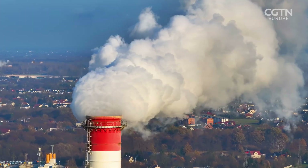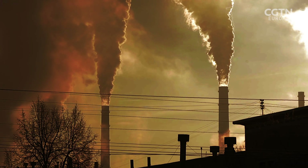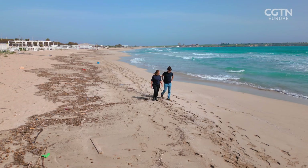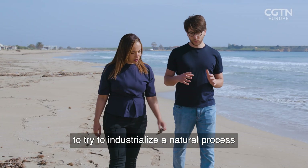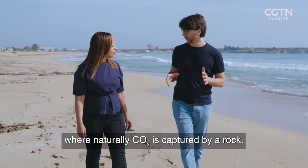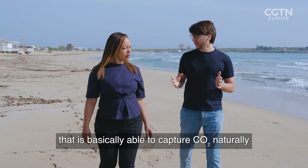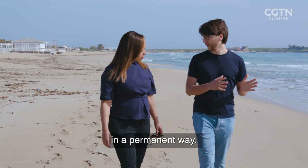Most experts agree we're unlikely to cut emissions fast enough to meet our climate targets. So now, one option on the table is to capture the carbon dioxide we emit and store it permanently. So we came up with the idea of LimeNet — to try to industrialise a natural process, the geological carbon cycle, in which CO2 is naturally captured by limestone, one of the most available rock materials on Earth, and stored permanently in the ocean.